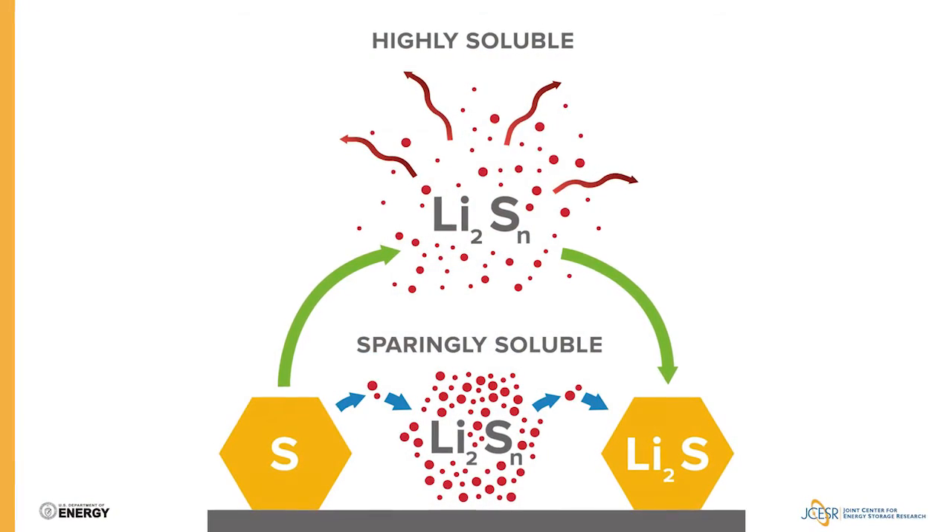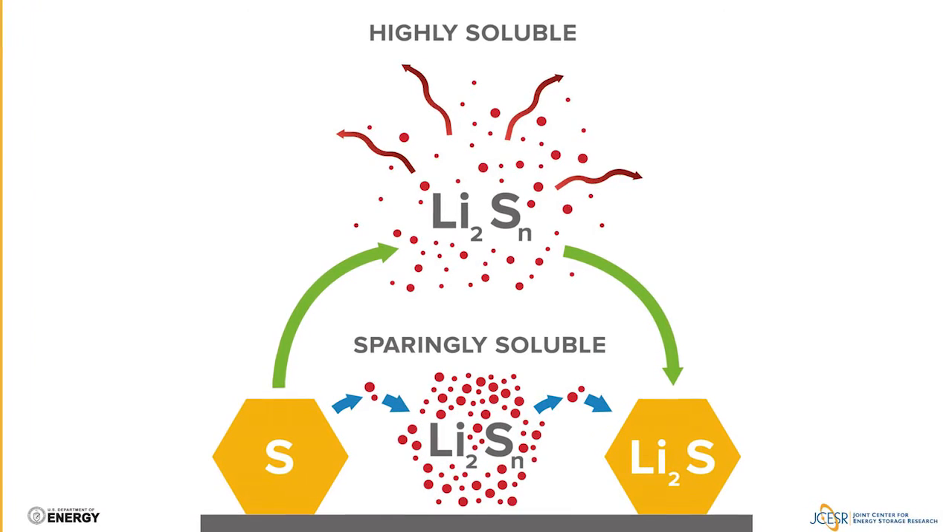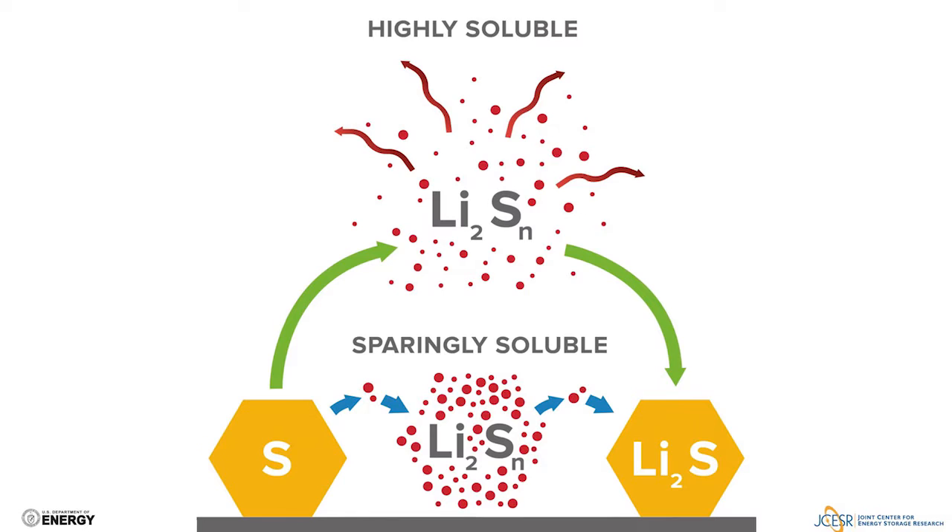Why would one want to use a sparingly solvating electrolyte? For two main reasons. First, in the solid state, you always have intrinsically higher charge density, which directly translates to a higher energy density than you would if you fully dissolved your reactant intermediates. Second, with the low solubility of polysulfides in the electrolyte, you are inherently controlling polysulfide migration — the so-called shuttle effect.